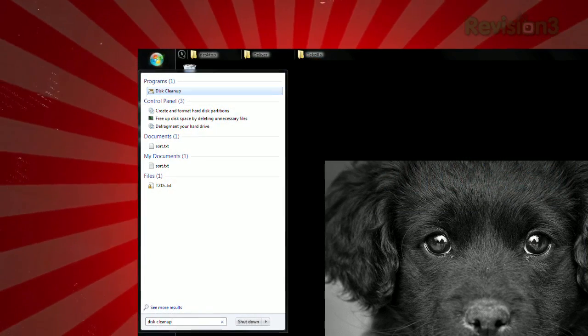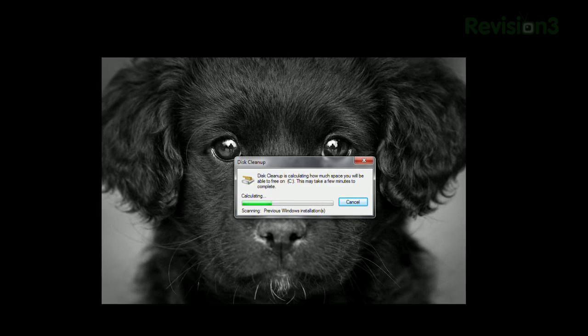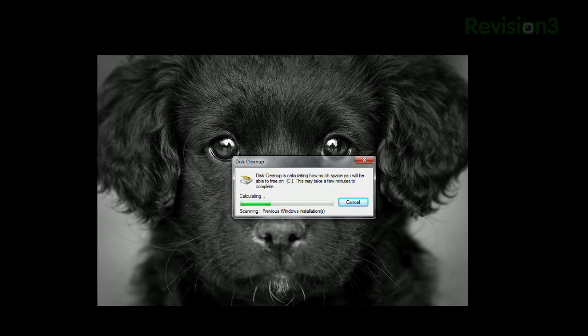To find it, open the Start menu, type Disk Cleanup, and hit Enter. It'll take a minute to go through your system and figure out which files can be cleaned out, then you'll see a list of what can be deleted.